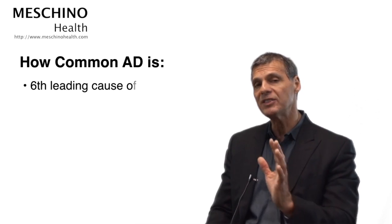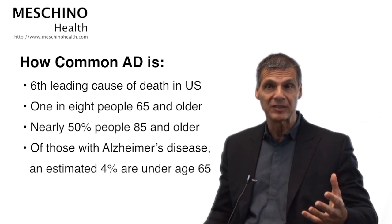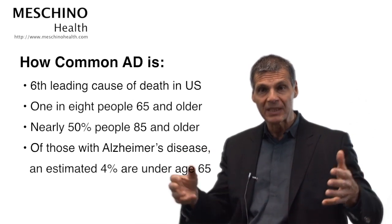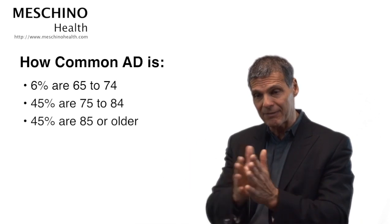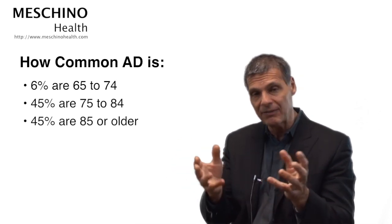Alzheimer's disease is the sixth leading cause of death. One in eight people over the age of 65 have Alzheimer's disease. Nearly 45 to 50% of people over the age of 85 have Alzheimer's disease at some level. Of those with Alzheimer's, only 4% are under 65, about 6% are between 65 and 74, then 45% between 74 and 85, and another 45% over 85. Just among people over 65, 10 to 20% already have mild cognitive impairment.